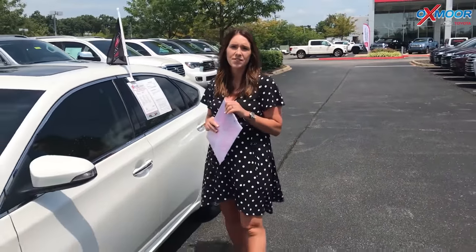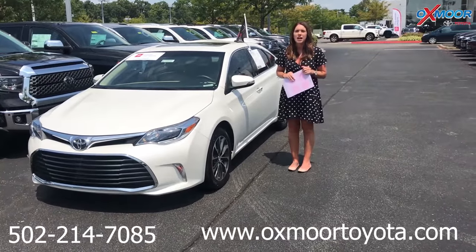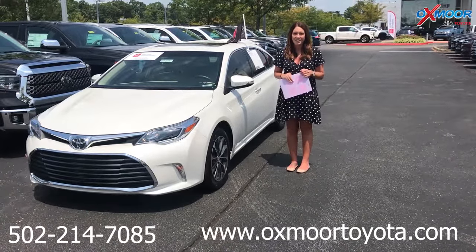If you guys have any questions, please feel free to let us know. You can always give us a call. Also, make sure to check out our new Express store on our website at oxmoortoyota.com. Phone number is 502-214-7085. Thanks, guys.